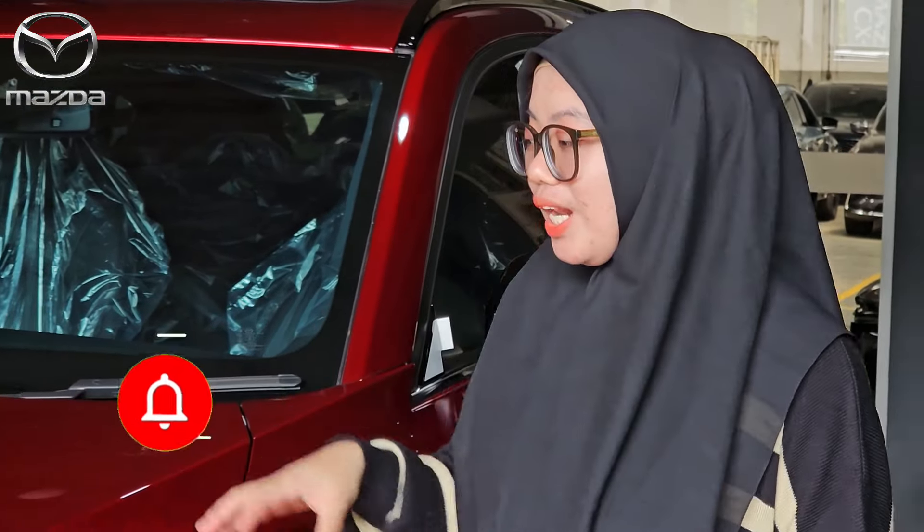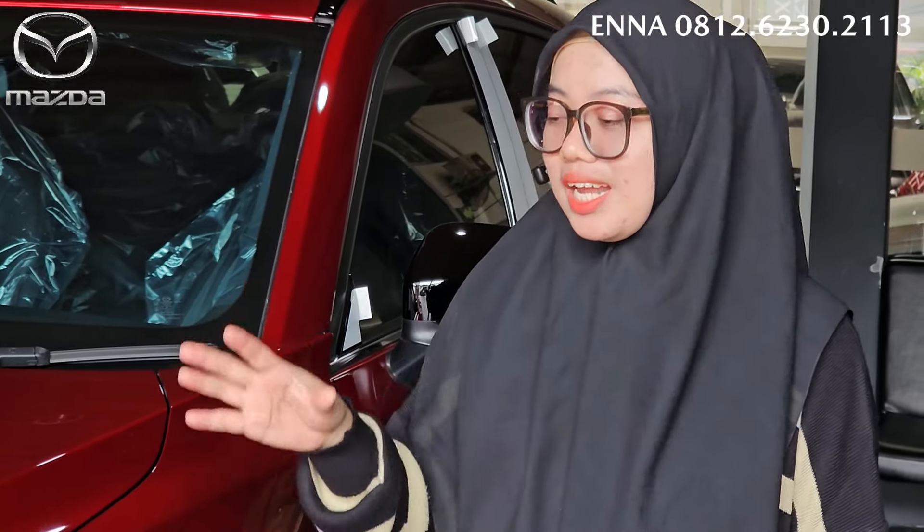Kalian pasti tau, kalau mobil udah di area ini, area delivery room, pasti ini akan dikirim. Bener banget, ini mobilnya akan kita kirim sebentaran lagi ya, karena ini mobil udah disiapin. Tapi sebelumnya kita akan lihat dulu nih.